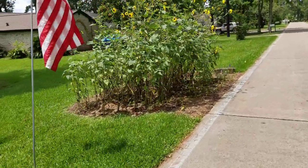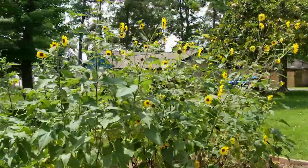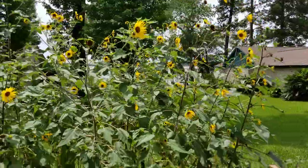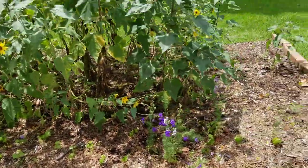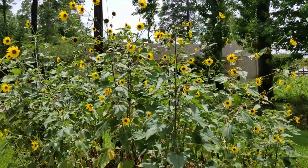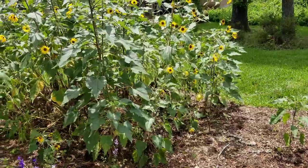Last but not least, the sunflower and larkspur garden. The sunflowers look awesome — sunflowers look great this year. Larkspur is still hanging in there; really proud of the larkspur. But just look at the sunflowers — those are Maximillians, those are native sunflowers. They look wonderful. Got a couple over here as well.